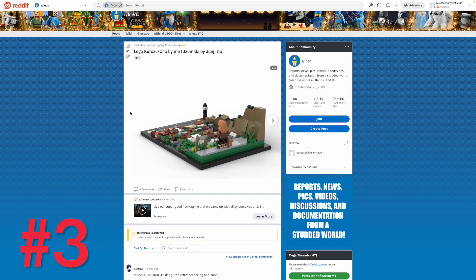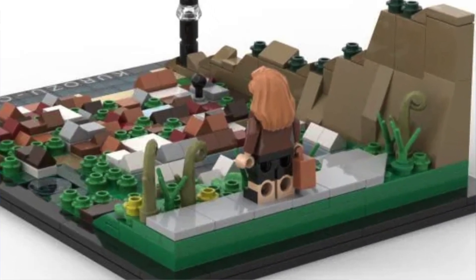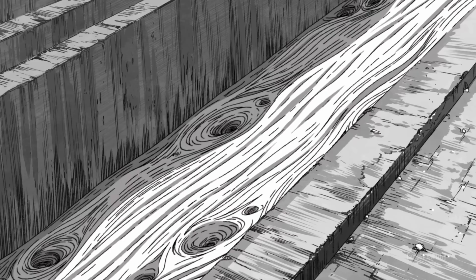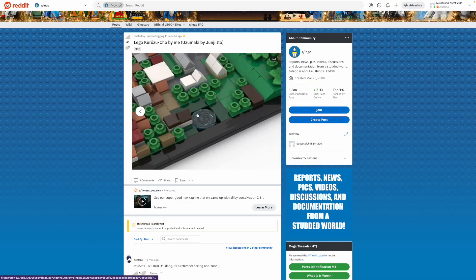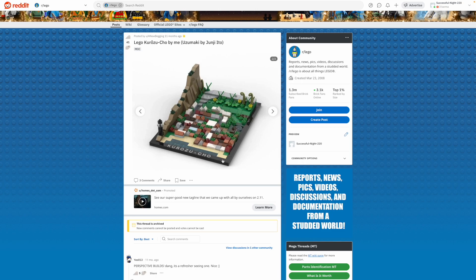Next up at number 4 is this Uzumaki MOC based on the Junji Ito manga of the same name. This is our main character — I think this is the very first chapter where she's coming into her hometown and overlooking the hill. I just thought this was a really cool forced perspective shot. We've got some cliff work, a distant lighthouse where some of the action of the manga takes place later, and then all the little roofs of the town. The pond shows the town already being infected by the spirals, and even these little grass details here are starting to spiral. A really great micro scale build, and it's labeled too, which I think is a cool detail.